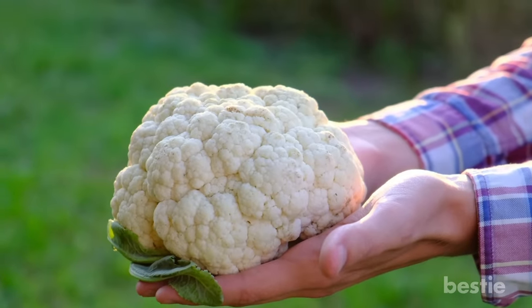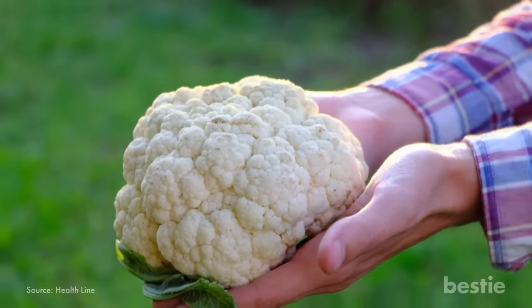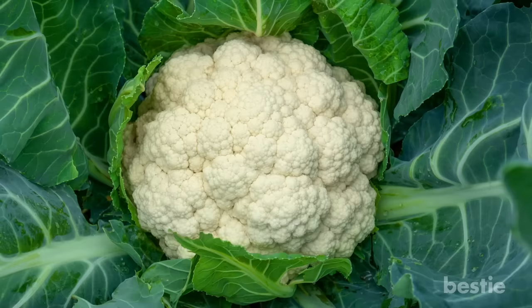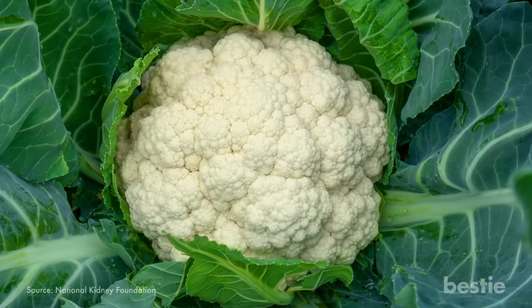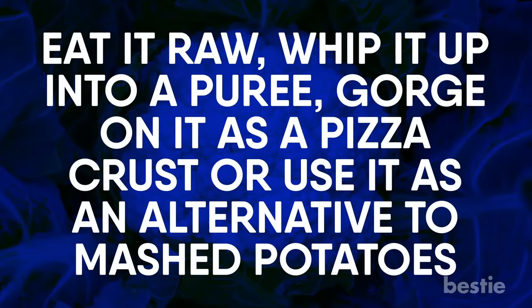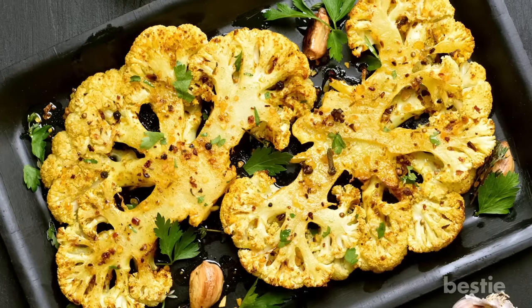Cauliflower is an extremely healthy vegetable. It contains naturally occurring plant compounds that help reduce the risk of disease, which is why it's included in most vegan and vegetarian meals. It's packed with vitamin C that helps in eliminating toxins from the body, and also contains folate and fiber that keeps your kidneys functioning properly. Eat it raw, whip it into a puree, use it as a pizza crust or an alternative to mashed potatoes — cauliflower will be a beneficial addition no matter how you eat it.